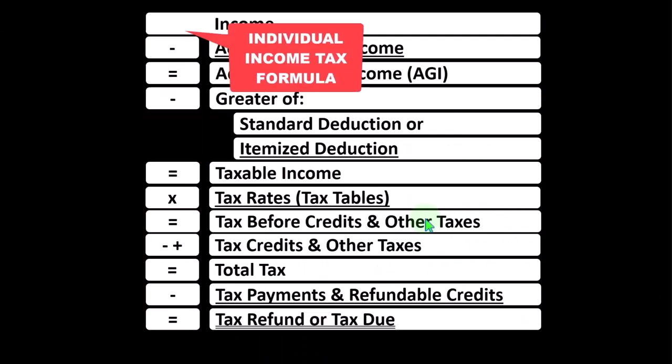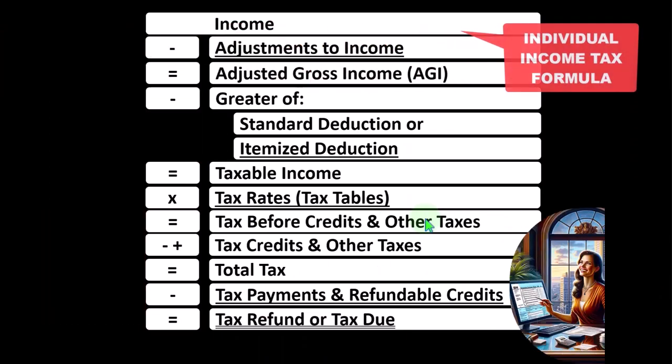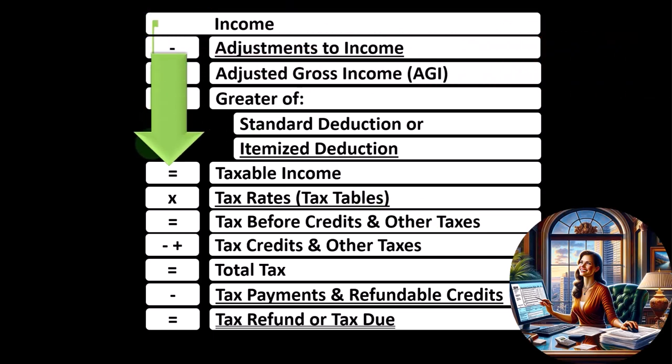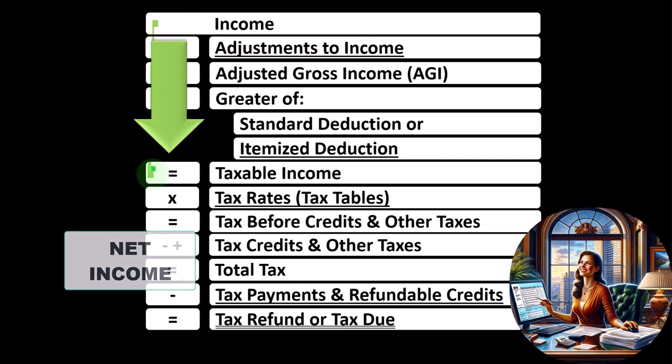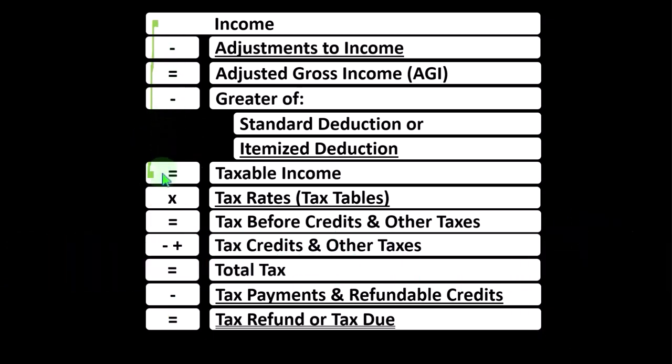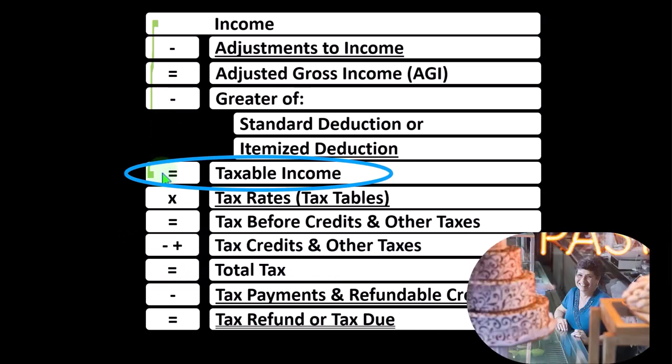Looking at the individual income tax formula, remembering the first half of the income tax formula is, in essence, a funny income statement. Most income statements have income minus expenses resulting in net income. Here, having income minus deductions resulting in taxable income.